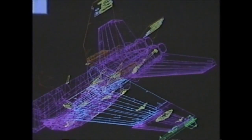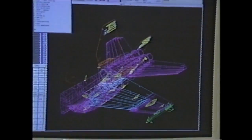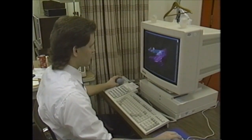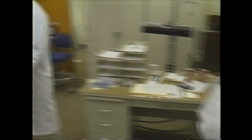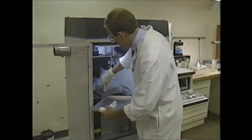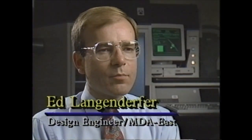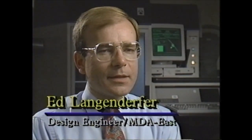We're using stereo lithography at Douglas Aircraft, and the IPD core engineering department at McDonnell Douglas Aerospace is applying it on the F/A-18 E and F program. Stereo lithography is a process where we can take an image on the computer screen and convert that image into a physical plastic part.